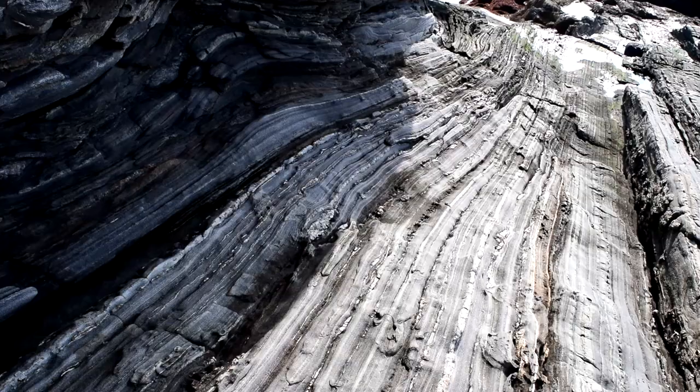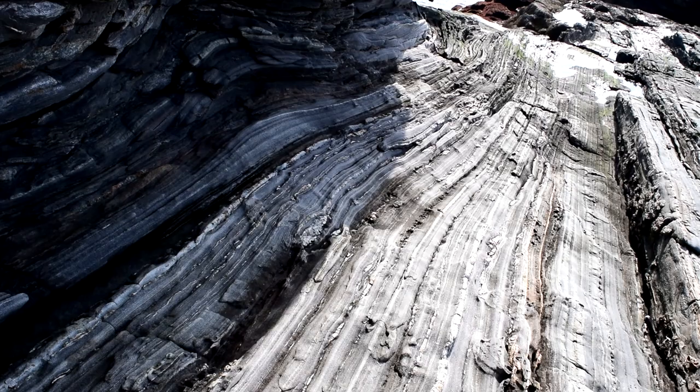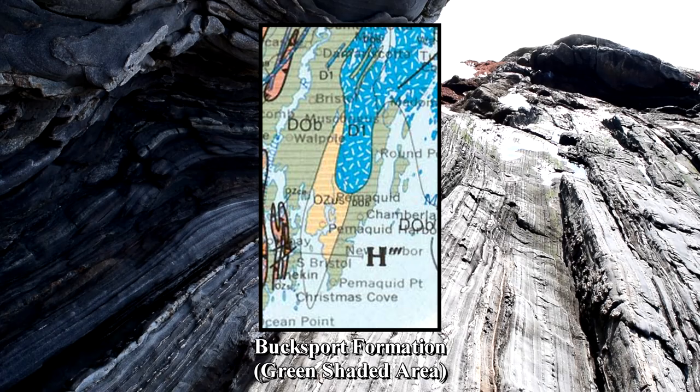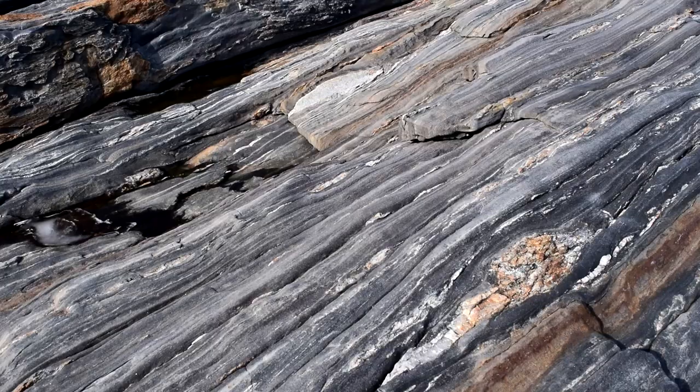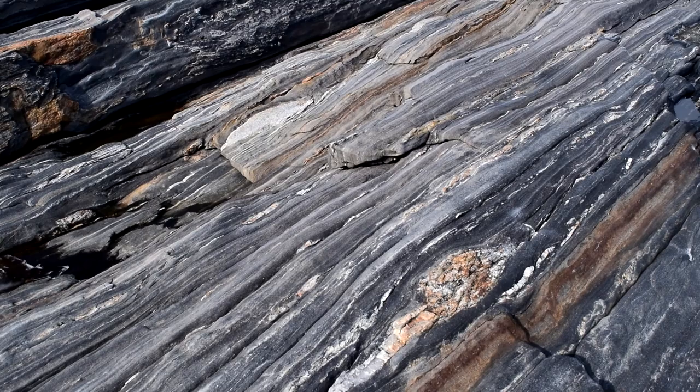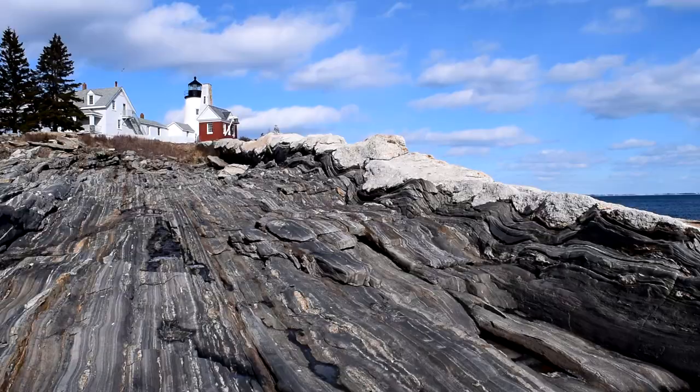The rocks beneath our lighthouse are gorgeous, and they have quite a story. These rocks are all part of a rock group called the Bucksport Formation, which extends all the way up the eastern coast. There are quite clearly these light-colored rocks, such as the rock the lighthouse is built on, and also these darker colored rocks, which range in shades from greenish gray to black.